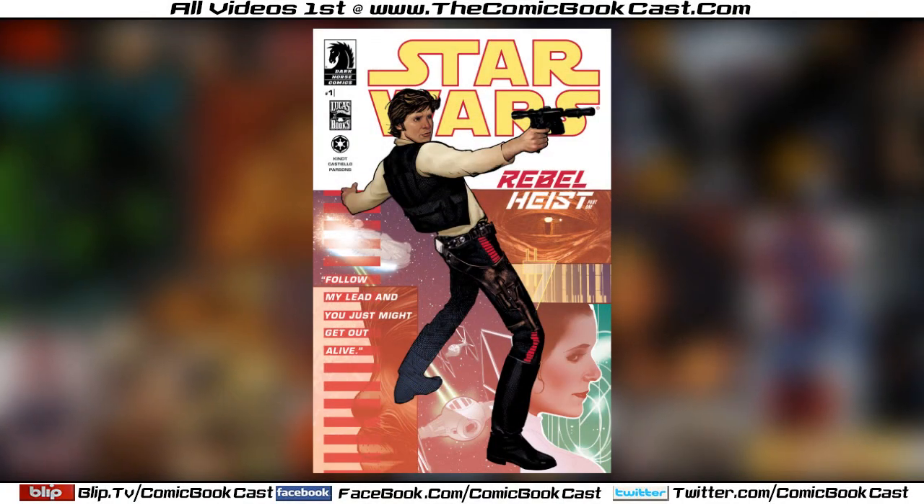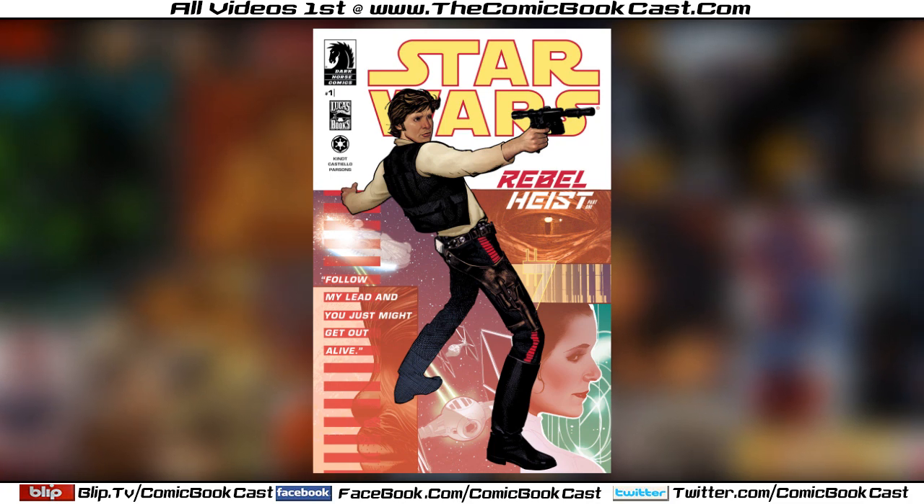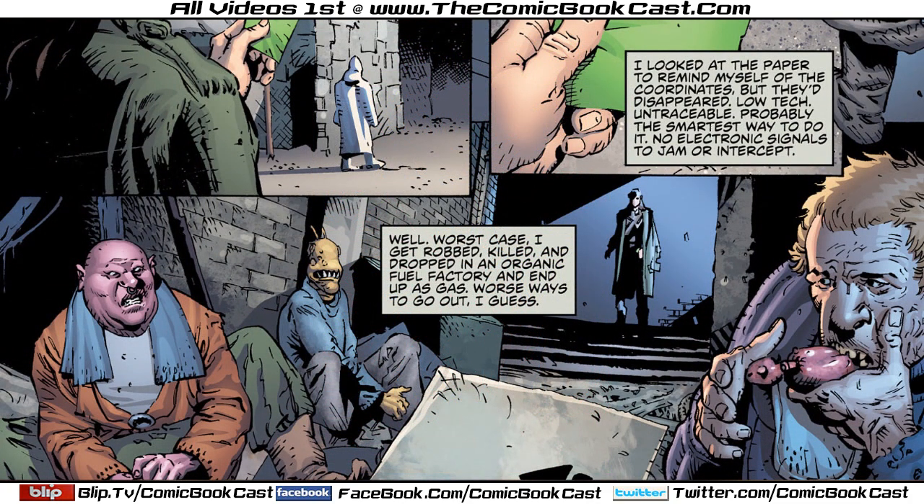What's up everybody, Matt here and today I'll be reviewing Star Wars Rebel Heist Part 1. So let's get into it. The comic opens in the seedy part of Corellia. We follow a young guy who's looking to hook up with the rebels.